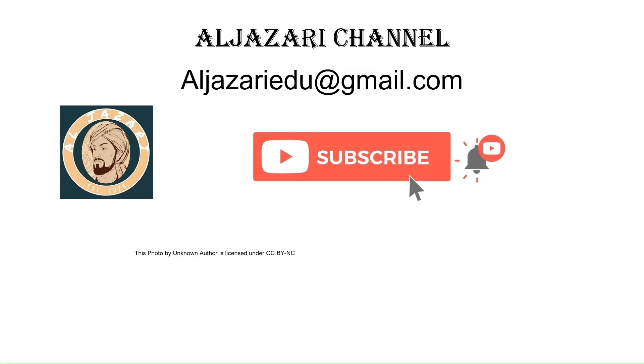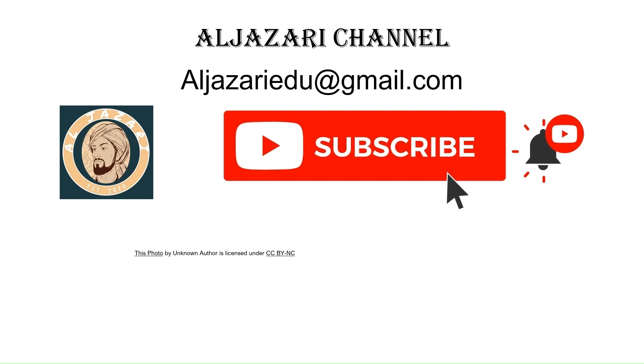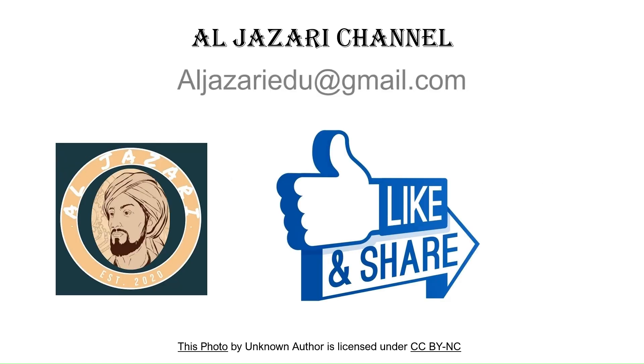If you enjoyed this glimpse into the future of IC technology, please like, share, and subscribe for more forward-looking tech content. Have any thoughts or questions? Drop a comment below. Thank you for watching, and stay tuned for the next Tech Frontier.